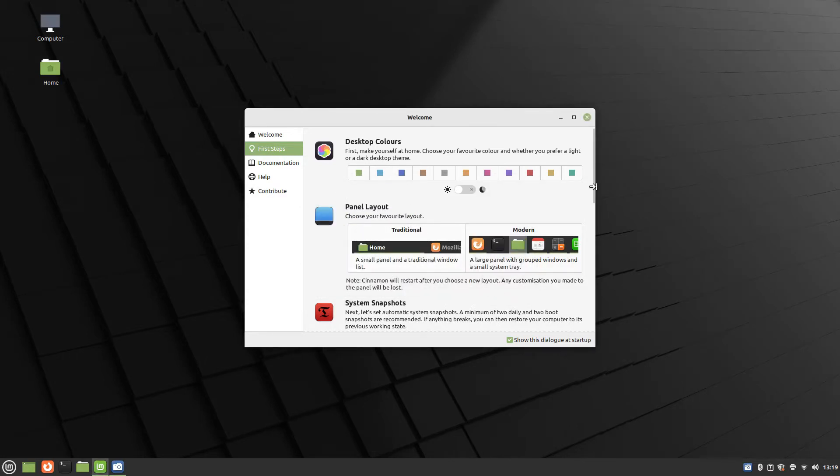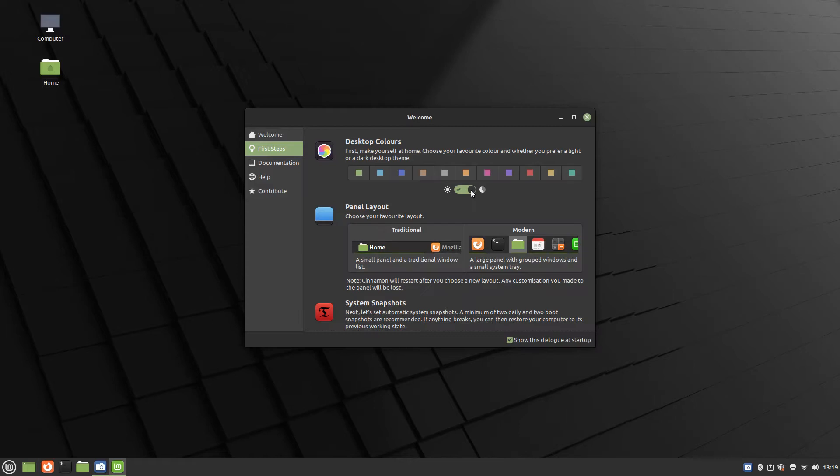The welcome screen includes a section called First Steps; it is useful to work through them to set your system up as required. For instance, you can change the coloring of the desktop and windows. As well as choosing coloring you can choose dark or light mode, and you can also change the panel style to have a classic look or a more modern feel.